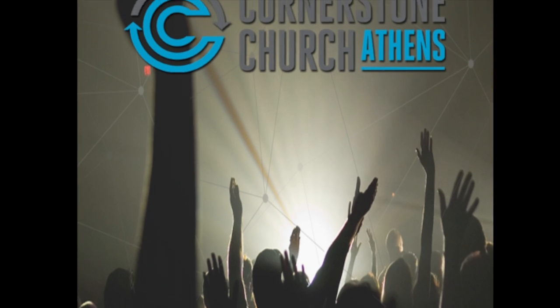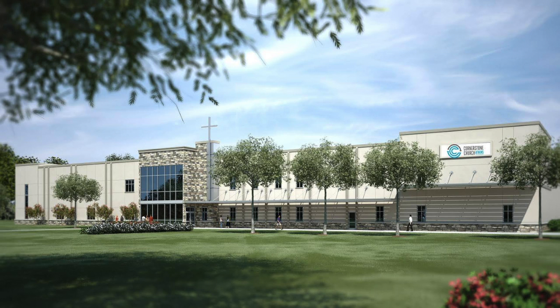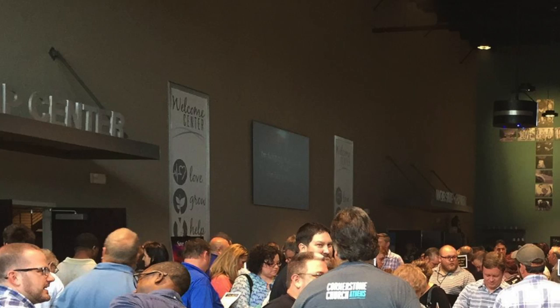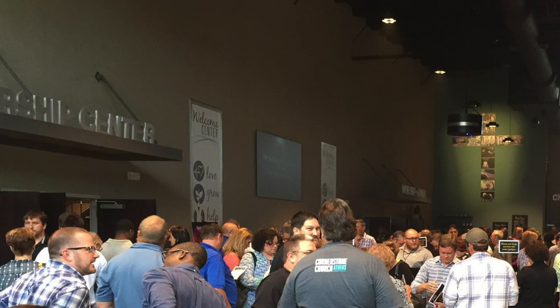When Cornerstone Church in Athens, Georgia wanted to revamp their campus, they had a vision of an open, welcoming lobby. A large display mounted on the wall just behind their front desk would greet members and display the latest news and events.